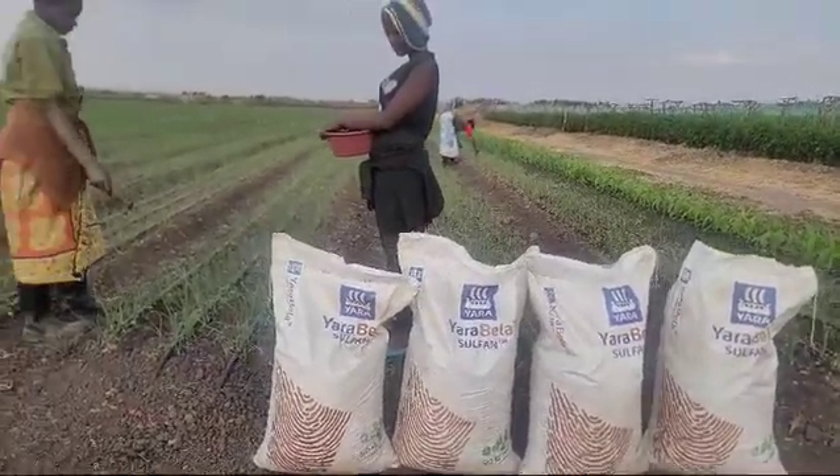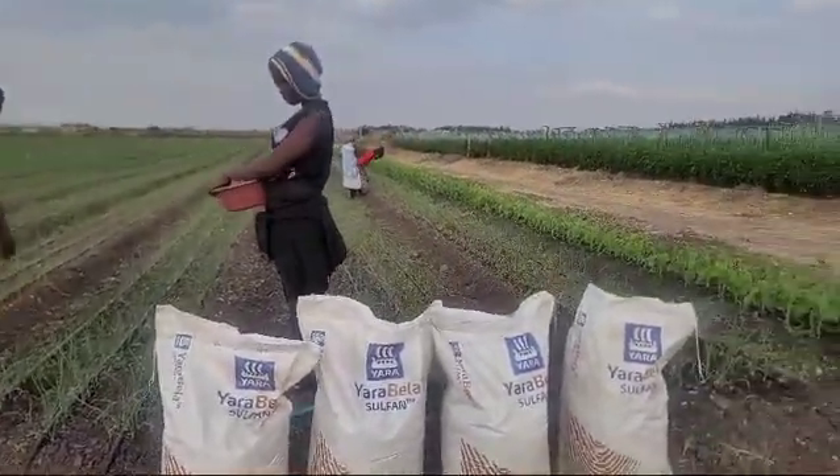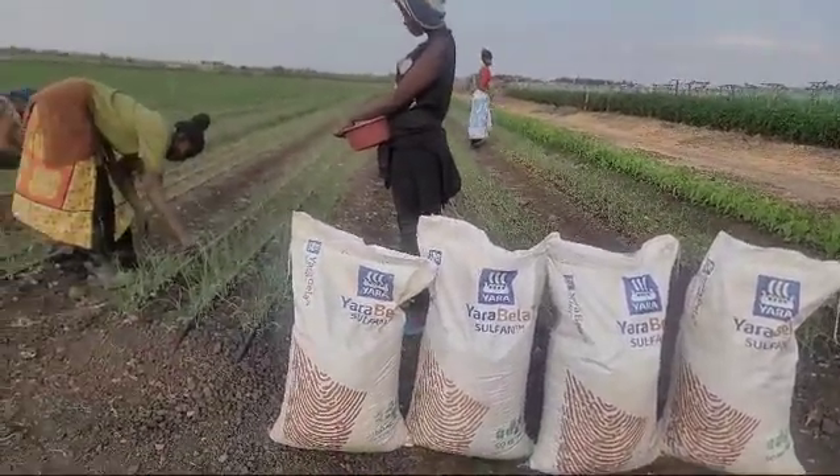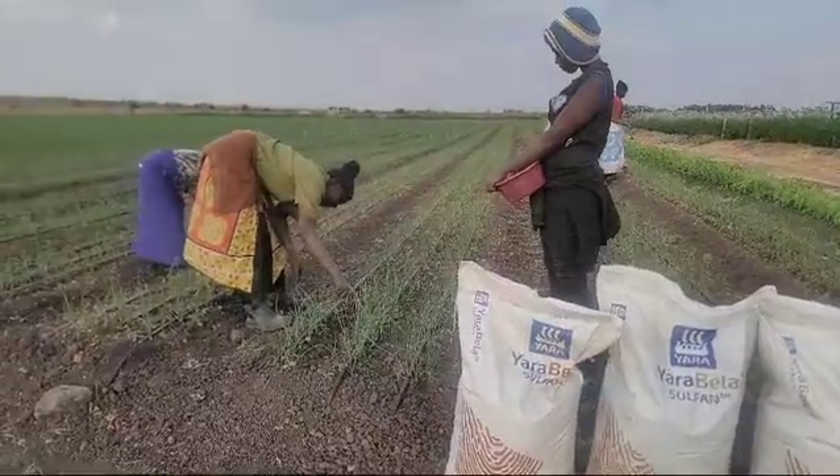A very warm welcome, farmers. Welcome to Limitless Fresh Farm. We are located in Kitengela, Kajado County. Welcome to our onion section.